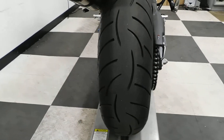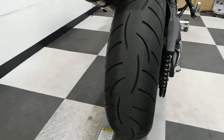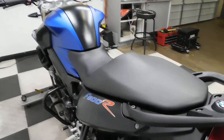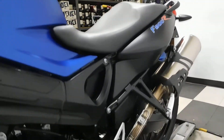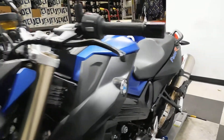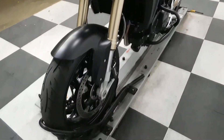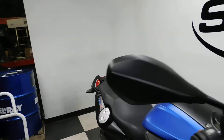You can tell by the back tire too — that's in great shape with plenty of miles left on that. Mint condition, ready to roll.